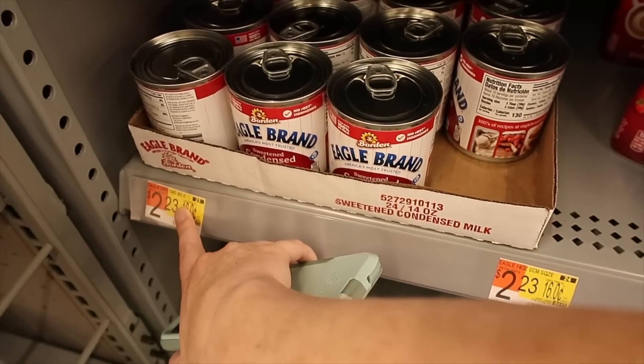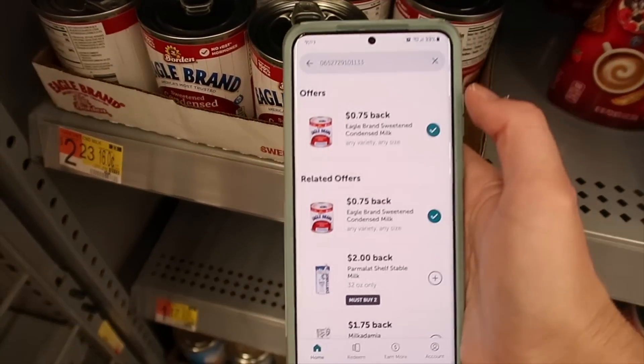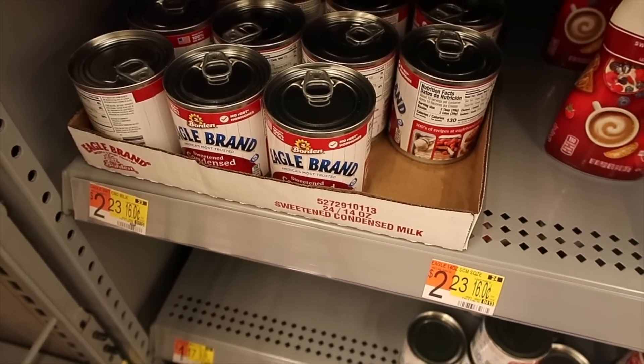We have Eagle brand condensed milk for two dollars and 23 cents. You'd pay $2.23 but then there is a 75-cent rebate with Ibotta, making your final price just a dollar 48.